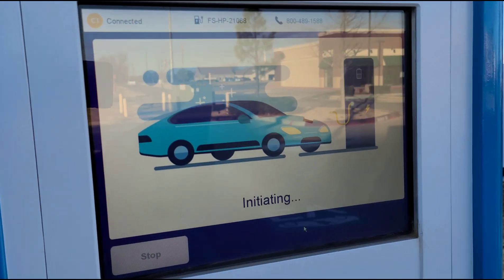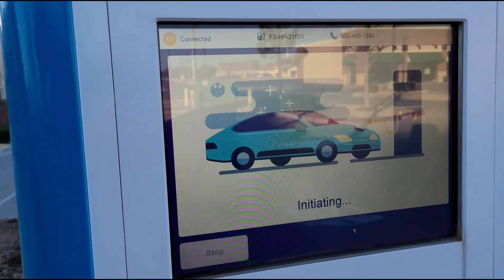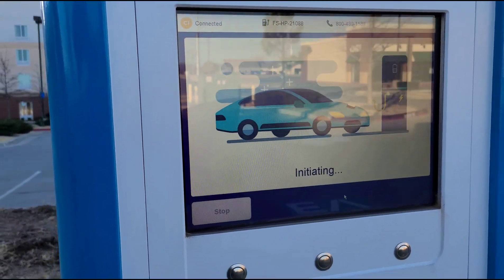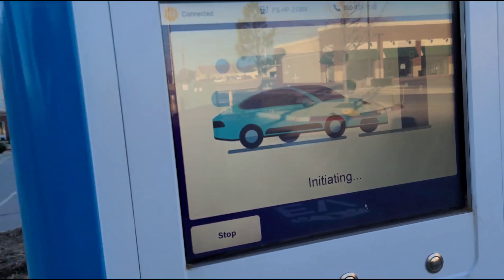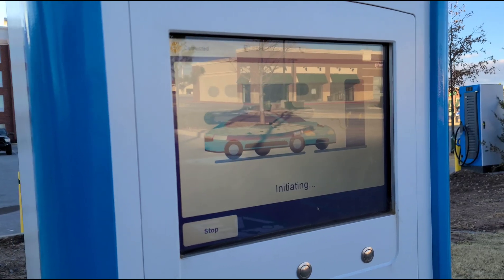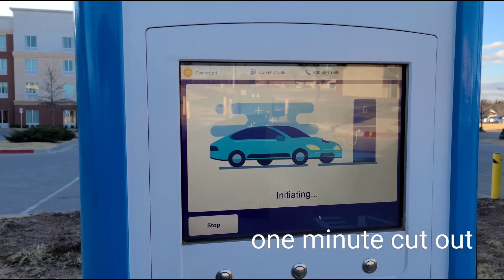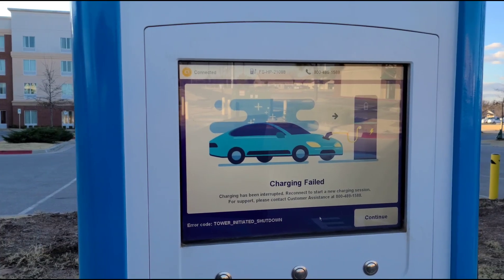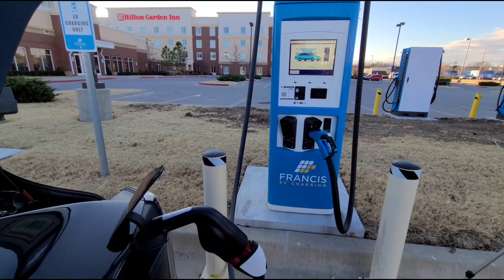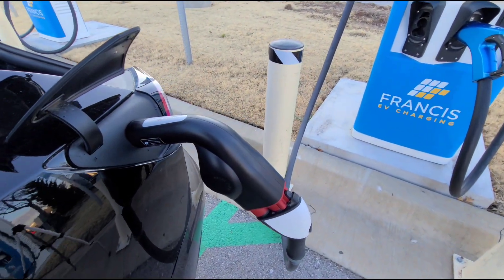I just initiated a charge using my phone app. The station is clicking — come on. Power initiated shutdown. Okay, we're initiating. We've got this blinking down here.